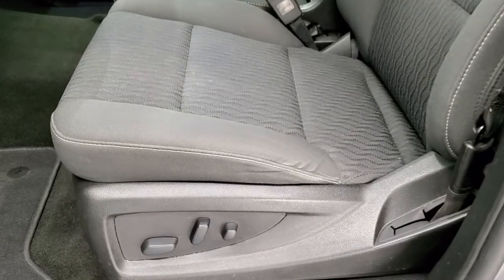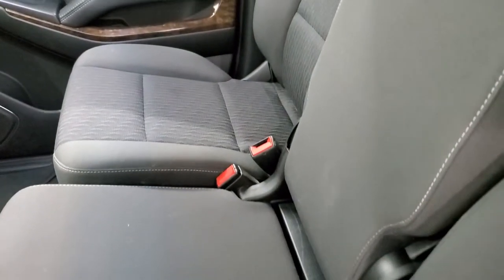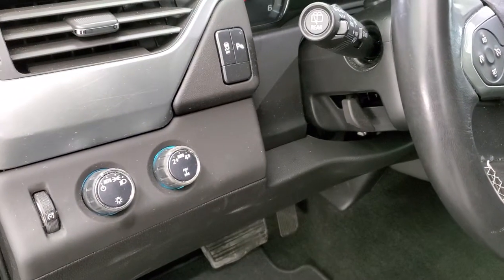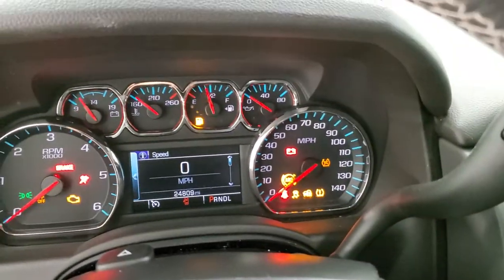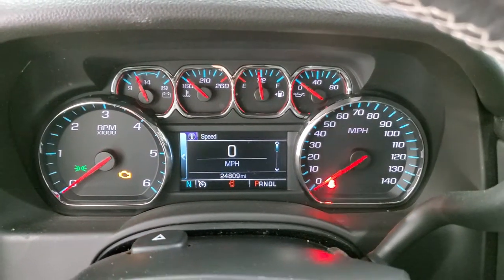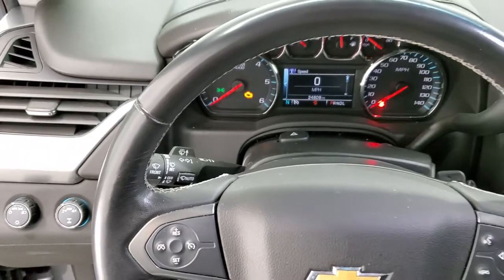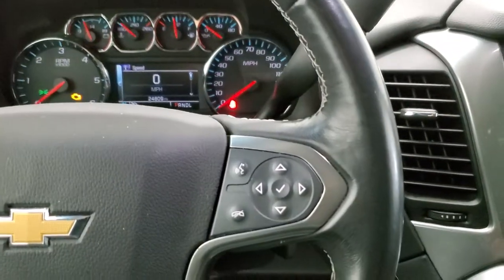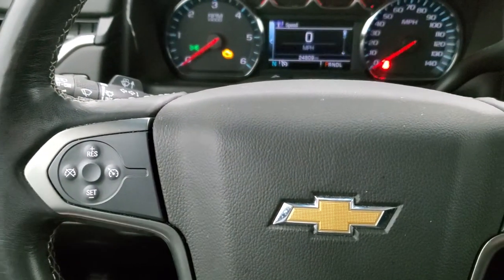Inside, the LS package gives you the black cloth interior with a power driver seat — no rips or tears. It does have the 40-20-40 split bench seating in the front and a full bench in the back. You get factory floor mats, auto headlamps, a turn-dial four-wheel drive selector, stability control, parking sensors, tilt steering, power windows, power locks, and power mirrors. The instrument cluster is very nice and clean, and this one comes with a leather-wrapped steering wheel. Bluetooth and information center controls are on the right, cruise controls on the left, and audio controls on the back of the steering wheel.